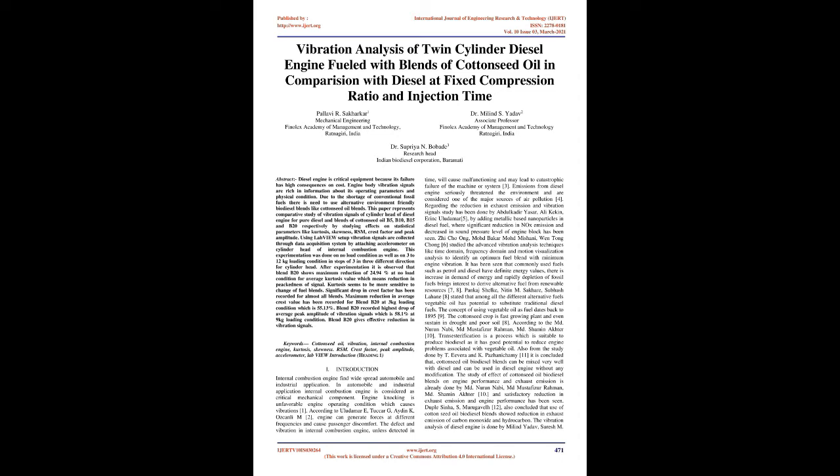This paper represents a comparative study of vibration signals of cylinder head of diesel engine for pure diesel and blends of cottonseed oil B5, B10, B15 and B20 respectively, by studying effects on statistical parameters like kurtosis, skewness, RMS, crest factor, and peak amplitude.